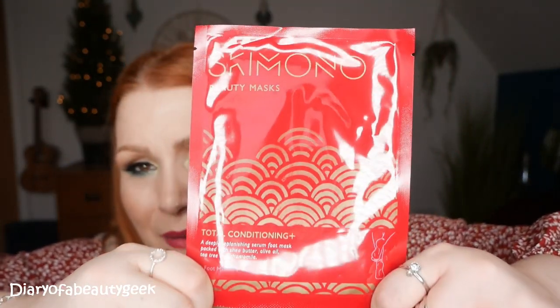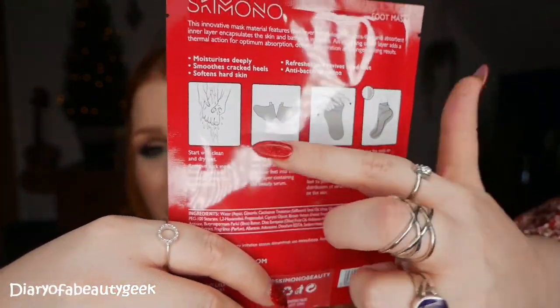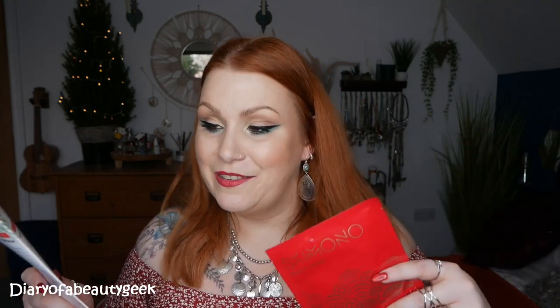Lastly in the beauty treats, we've got a foot mask — a deeply replenishing serum foot mask packed with shea butter, olive oil, tea tree, and chamomile. I love foot masks! I put them on at night and leave them on all night with fluffy socks over the top — though it does say to leave on for 20 to 30 minutes. To buy this mask it costs £10. It moisturises deeply, smooths cracked heels, softens hard skin, refreshes and revives tired feet, and has antibacterial action.